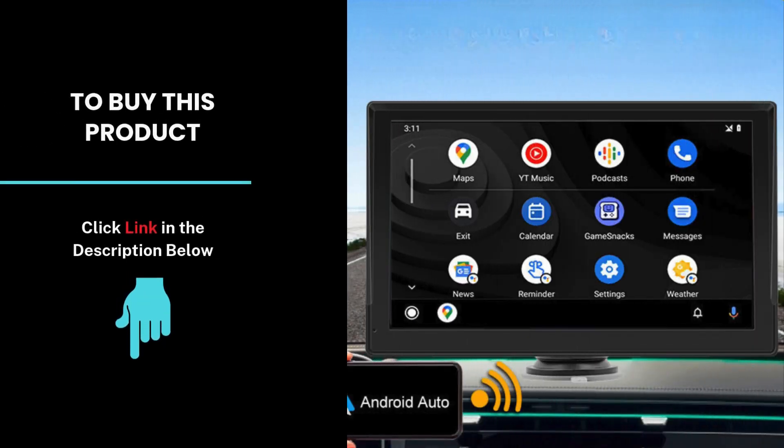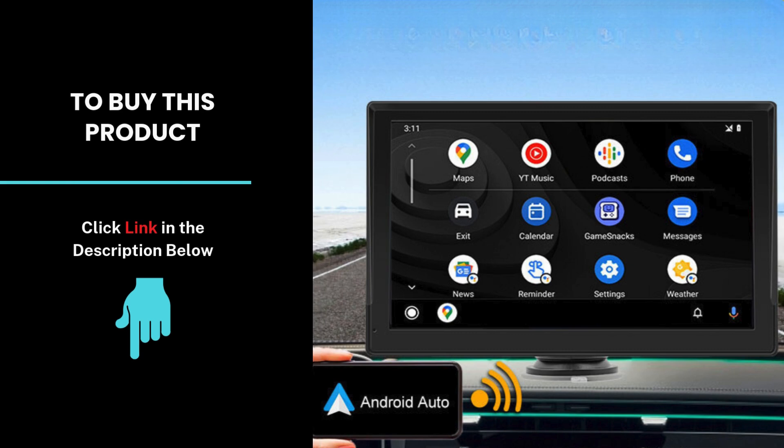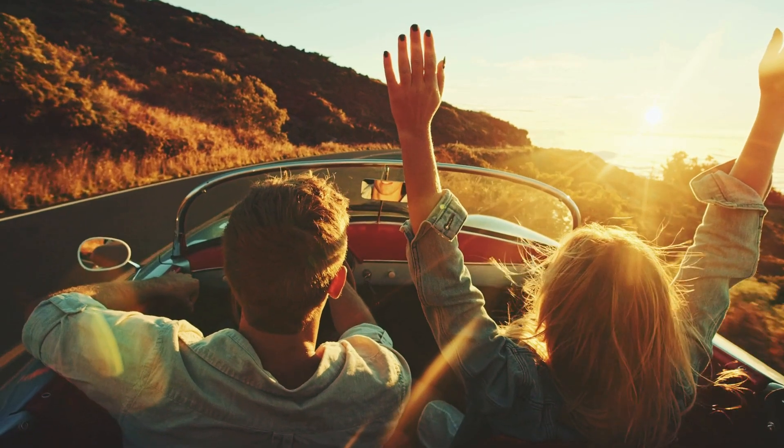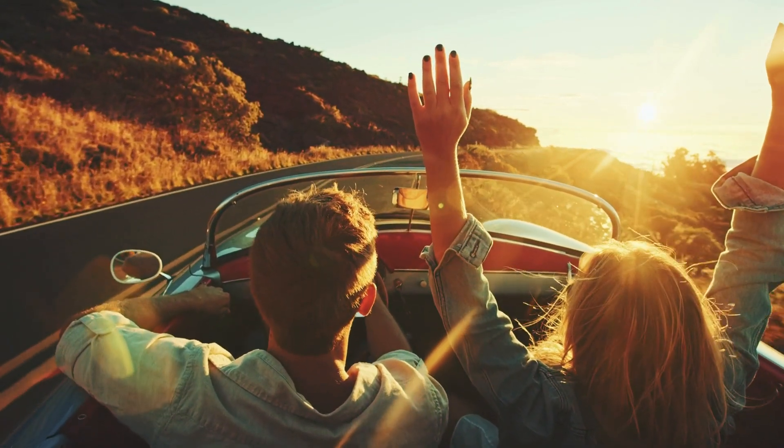If you're ready to upgrade your driving experience, check out the link in the description to get your car stereo today. Don't forget to like, subscribe, and hit that notification bell so you never miss a tech review from us. Thanks for watching and drive safe!